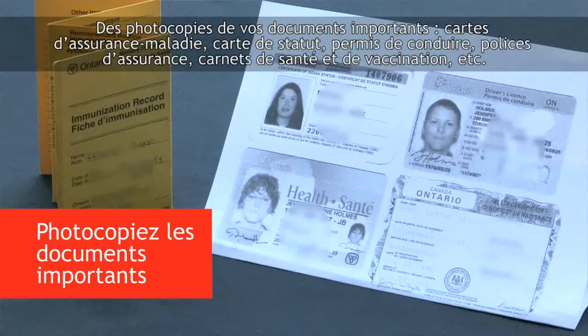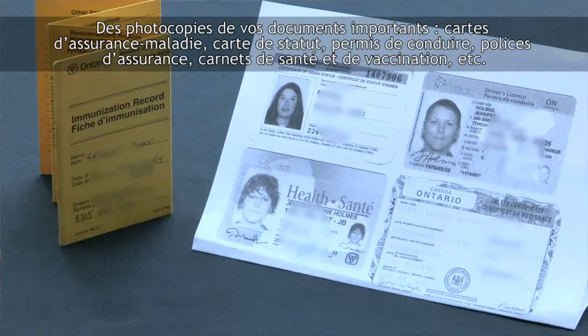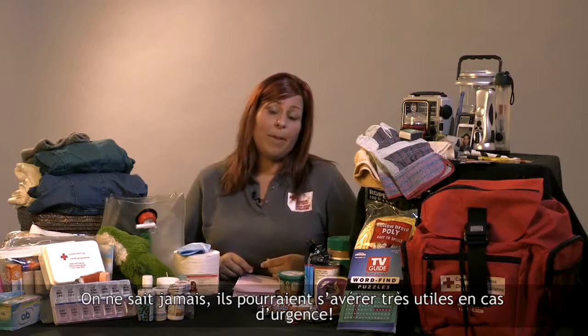Carry photocopies of important documents — things like your health card, your status card, your driver's license, a copy of your insurance, and any medical information or vaccination records that you may have. You never know when they'll come in handy.